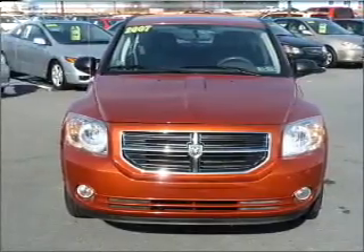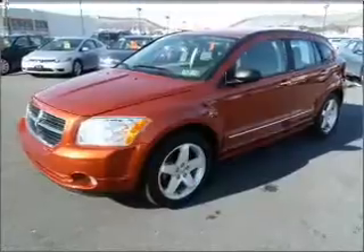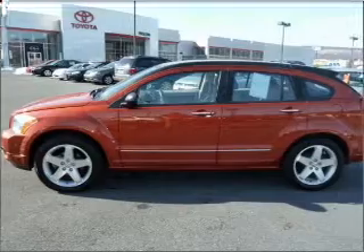With an efficient four-cylinder engine connected to a smooth-shifting automatic transmission, premium wheels give a more luxurious look. Brake safely with the anti-lock braking system.